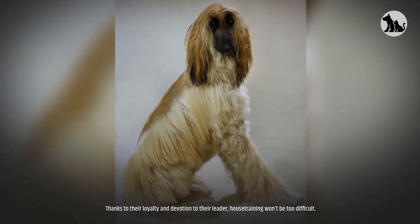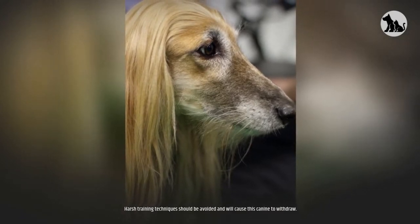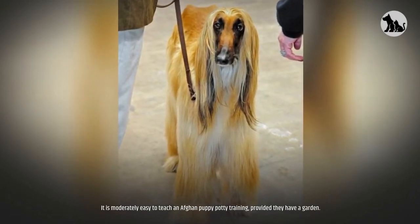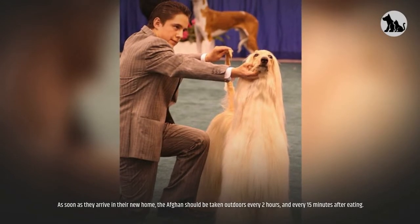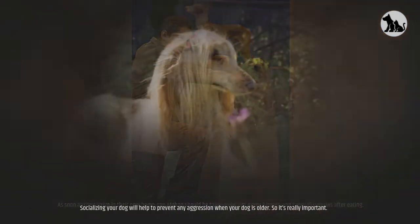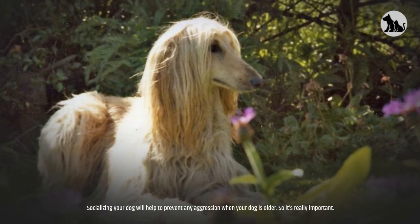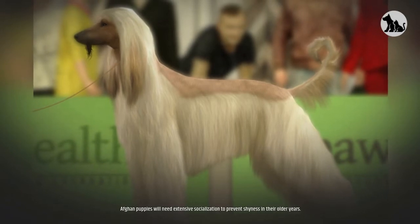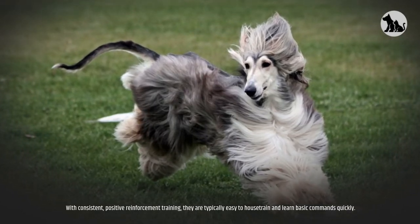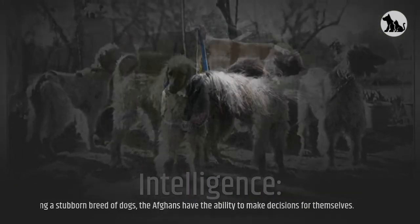Thanks to their loyalty and devotion, house training won't be too difficult. Harsh training techniques should be avoided as they will cause this canine to withdraw. It is moderately easy to teach an Afghan puppy potty training — they should be taken outdoors every two hours and every 15 minutes after eating. Socializing your dog will help prevent aggression when older, so it's really important. Afghan puppies will need extensive socialization to prevent shyness. With consistent positive reinforcement, they are typically easy to house train and learn basic commands quickly.